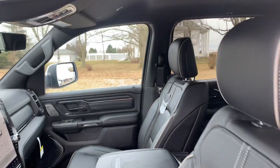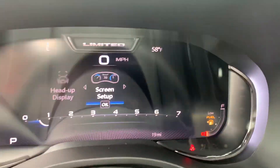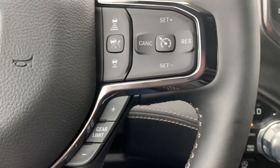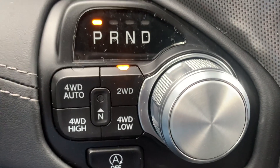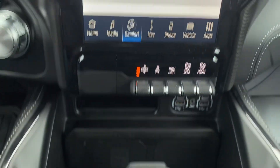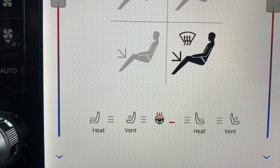Both front seats are power adjustable. We've got menu controls and cruise control, four wheel drive options, center stack, heated and cooled front seats, and a heated steering wheel.